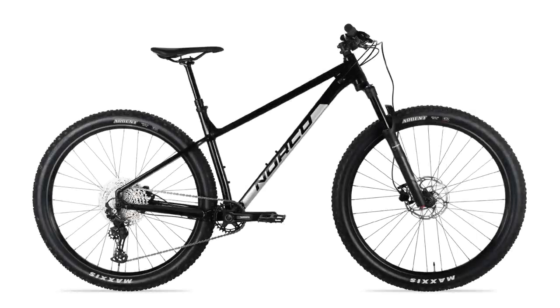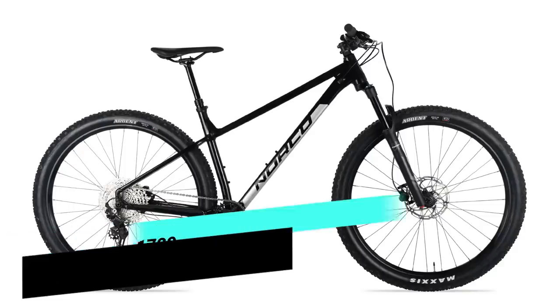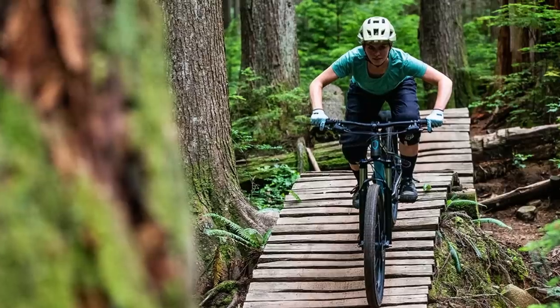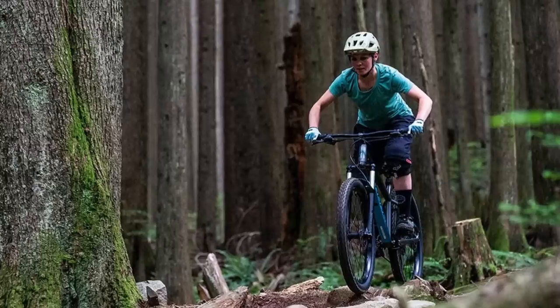First up, we have a bike that comes in a little bit under budget at $1,799 Australian dollars and $1,399 US dollars — that's the Norco Fluid HT1. You get a 470 millimeter reach on the size large, a trail-ready 66.5 degree head angle, short 430 millimeter chainstays, and a 74.5 degree seat angle, as well as a nice low standover and short seat tube. Wheel size is also size-specific, with XS to medium coming in 27.5 and medium to XL in 29.